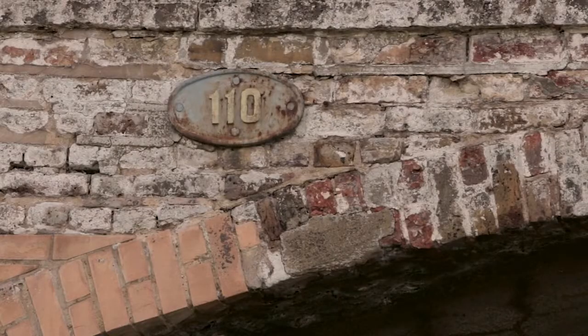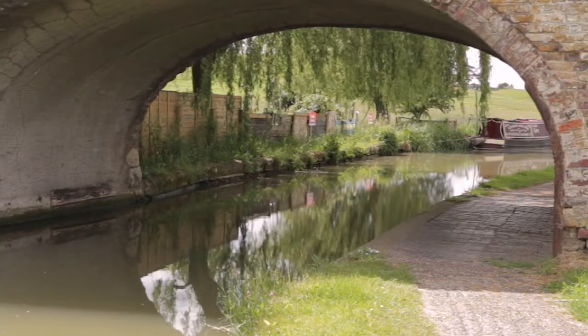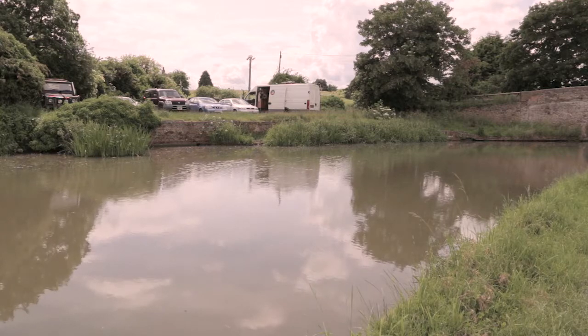The Grand Junction Canal Bridge number 110 can be seen just above the arch on each side. The bridge had two wharves on the south bank of the canal. These served the busy sand quarries of Heath and Reach and were used to ship loads to London and to the Midlands. The remains of the wharves are still visible.